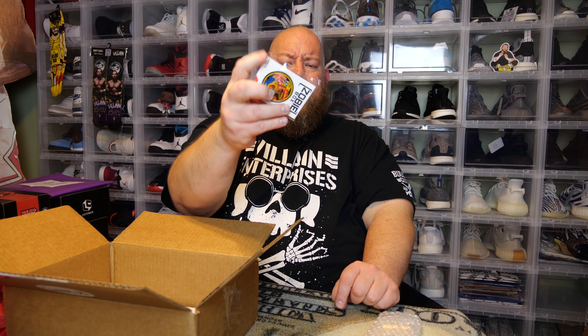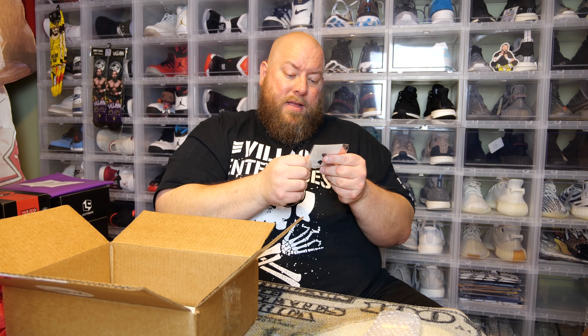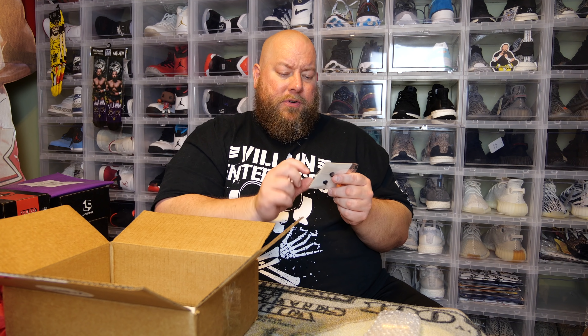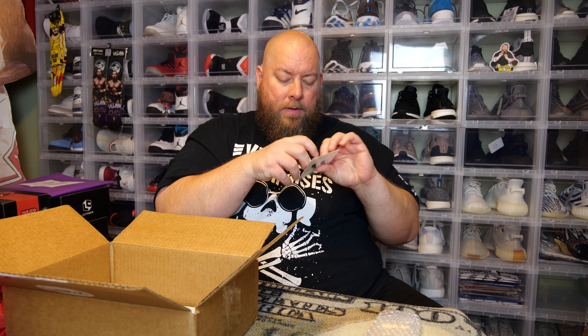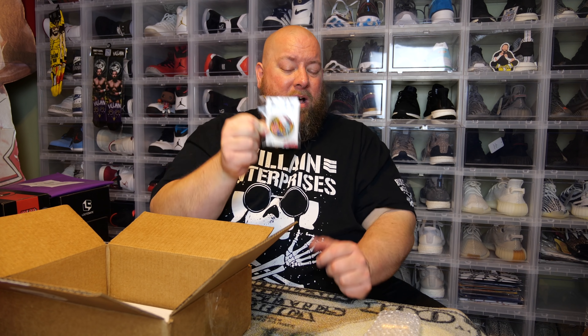Here's the monthly pin. It is the Mighty Morphin Power Rangers metal pin, limited to 500. Some of these boxes can have upgrades in them — sometimes a metal trading card, or your pen could be an upgrade, your art print could be an upgrade, and so on.